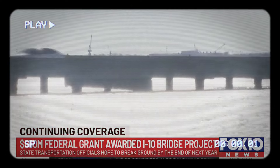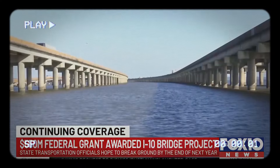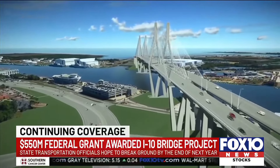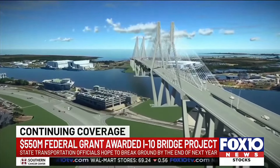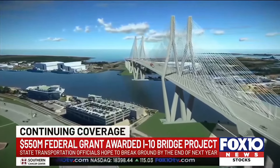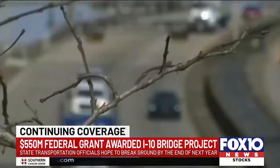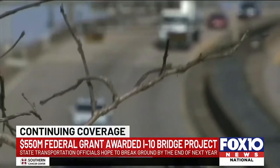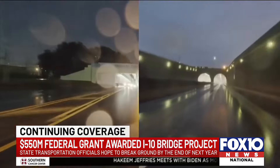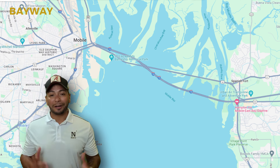After years of waiting, we're excited to announce the upcoming construction of a new bridge spanning the seven-mile stretch into the port city. This bridge, known as the Bayway, was just awarded a $550 million federal grant to replace the current Bayway Bridge. When locals mention the Bayway and causeway, let me break it down for you.